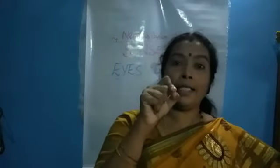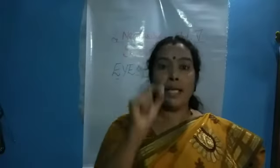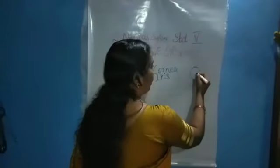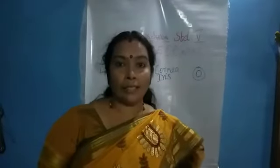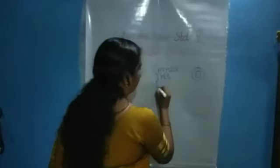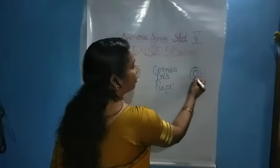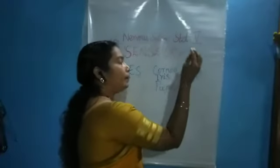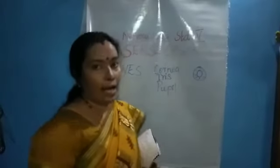Inside the iris, if you look closely, you can see a small round hole inside the iris. The iris is a round structure, and inside it there is a small round hole. That is called the pupil. The iris is made up of muscles, but the pupil is merely a hole which allows light to pass through it and go inside the eye.